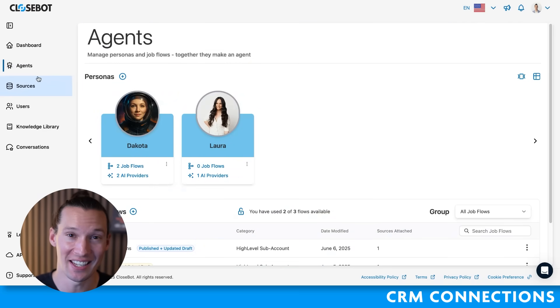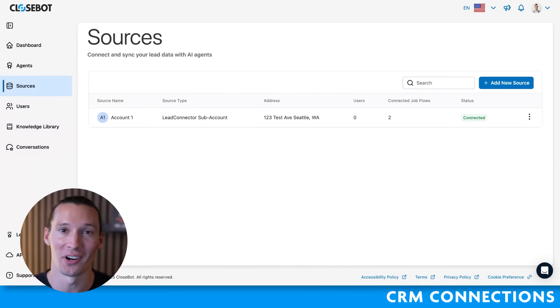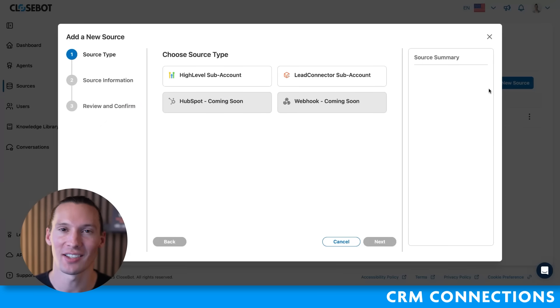CloseBot makes it quick and easy to make agents, but also quick and easy to connect to a CRM. You can go and build these agents for any client that you want that has one of the sources we have a direct integration with. And we're constantly building out more integrations with other sources so that you won't have to convince your client to leave their existing CRM to make expert-level agents that work in their systems.